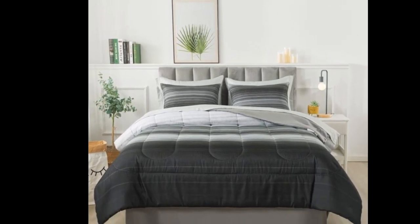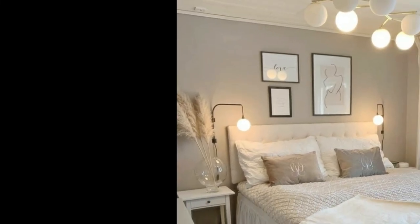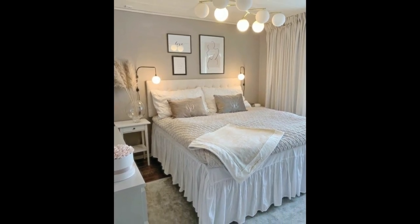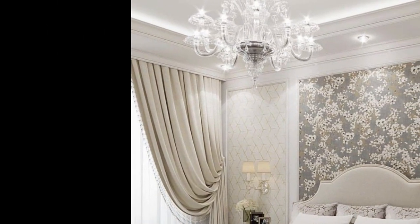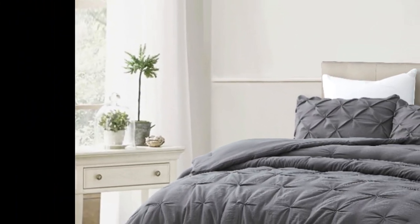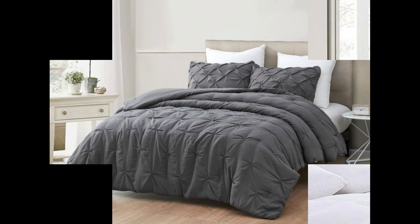Rather than relying on just your overhead light or table lamp, it's a good practice to layer the lighting in your bedroom, which means including several different light sources that you can toggle on and off for maximum functionality and cohesion. You don't need a chandelier to layer your lighting — think about the different simple light sources you can take advantage of, like built-in natural light, overhead lights, floor lamps, bedside lamps, table lamps, reading lights, pendant lights, dimmers, and sconces.